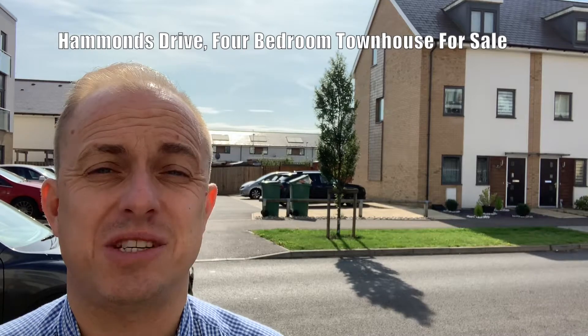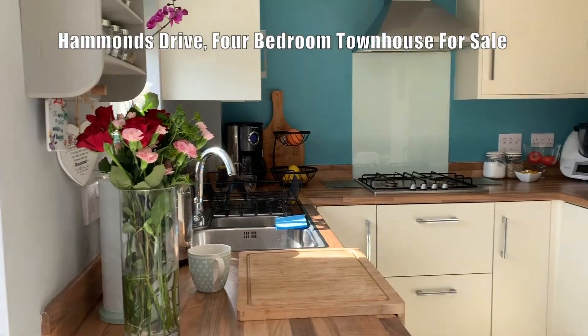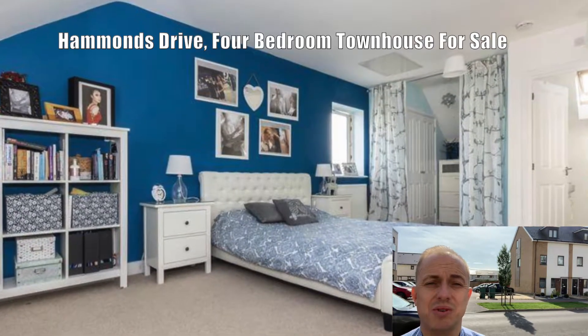Two of my favourite things about the property are the downstairs open plan living space that you can see panning across now, and also the top floor, which has a lovely master bedroom, a walk-in wardrobe area, and also an ensuite.